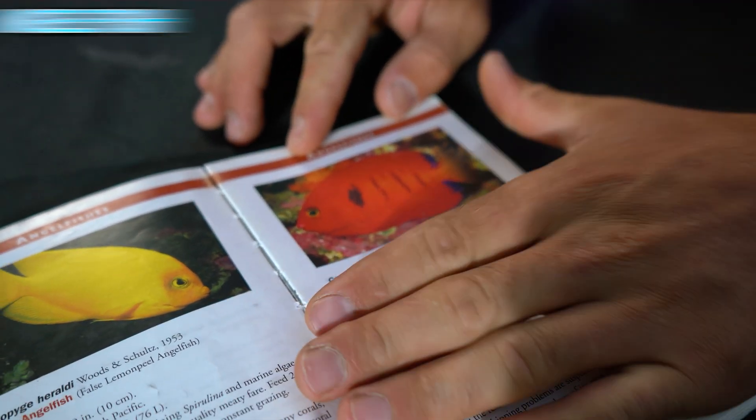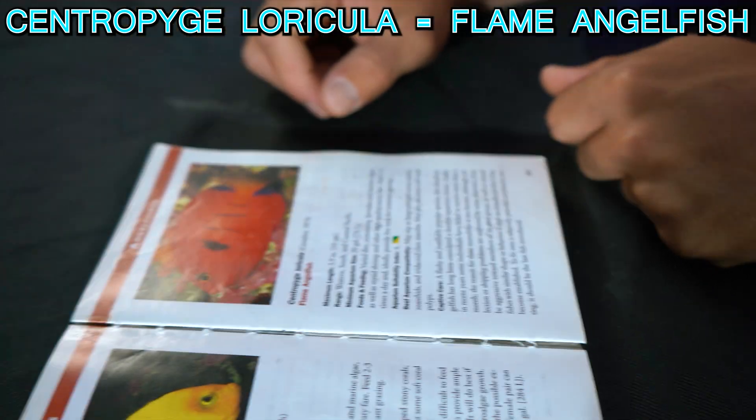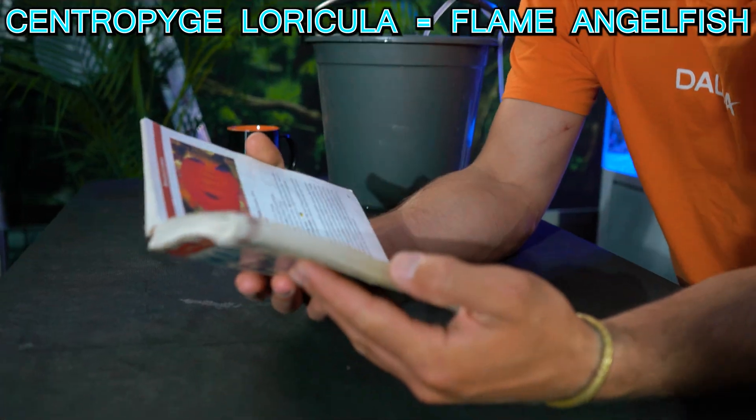Number two — ah, that's a very iconic one. That's Centropyge loricula — the Flame Angelfish. That's two for two!